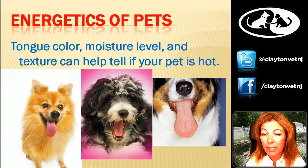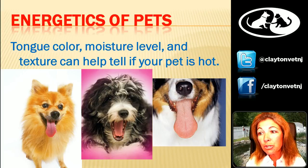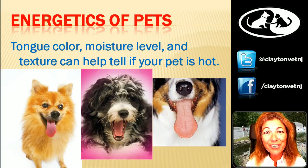Let's start talking about the energetics of pets. One of the first things I look at with animals when they come into the office is their tongue color, because from a Chinese medicine standpoint the tongue tells us a lot about the body — the entire body is mapped out on the tongue. I look at the color, the moisture level, and the texture. Once you start looking at tongues, you'll discover that no two are alike.